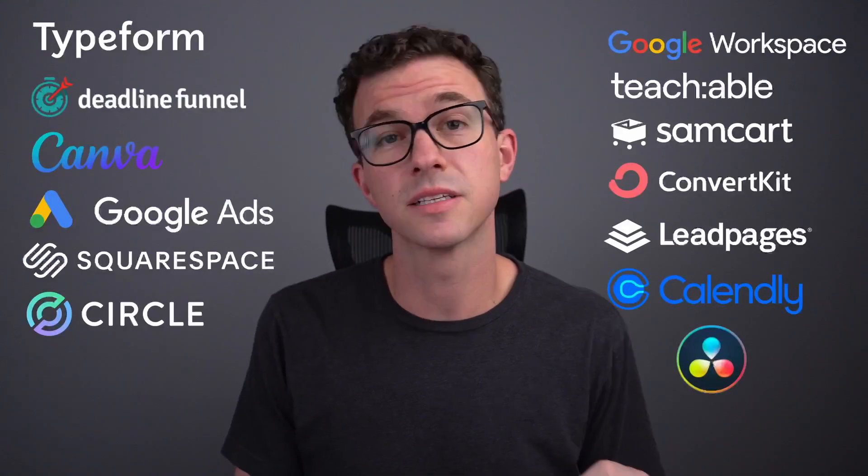What are the tools that we use here at The Fig Co to grow our business? That's what we're going to go through in today's video. The list is fairly long. There are a bunch of tools that we use day in and day out that help us every single day improve our business, communicate, create content, sell, and the like.